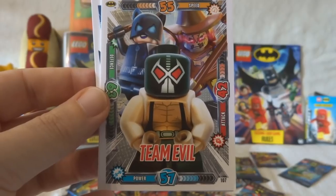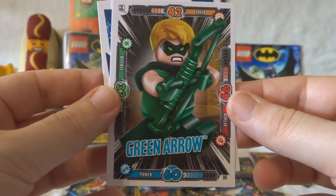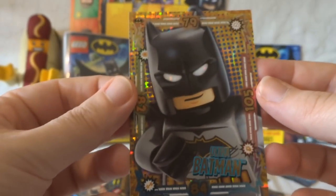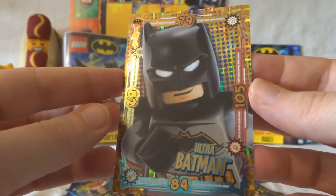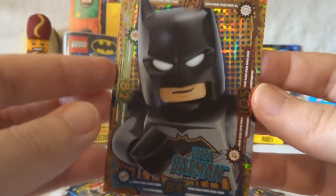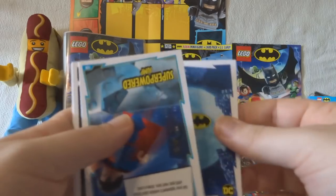Team Evil! The Green Arrow — who's like just a green Hawkeye. Who came first? I don't know. And then... it's Ultra Batman! Check that out! That's gold and sparkly. I love it! I love them! I'm so glad I bought the folder — I can put all the shiny ones together. Shiny to the back.